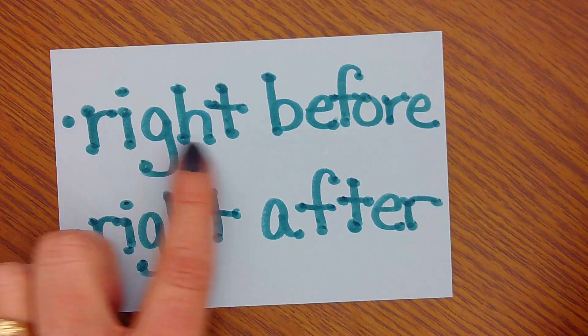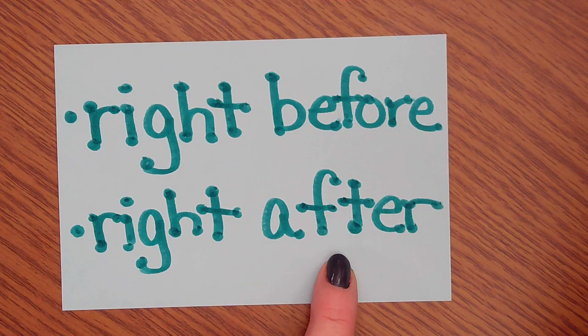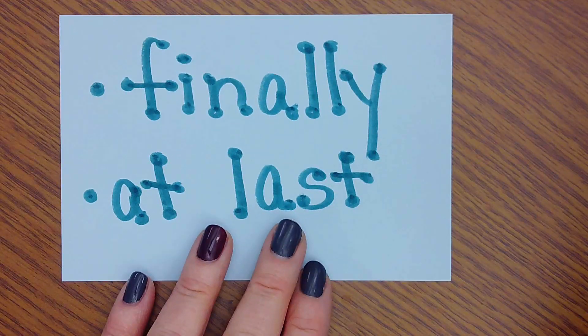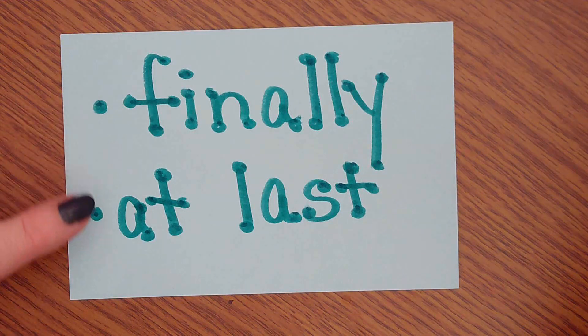Other time order words you might see are right before or right after. And toward the end, you might see the words finally or at last. So whenever you're reading, look for those time order words — they are very helpful.